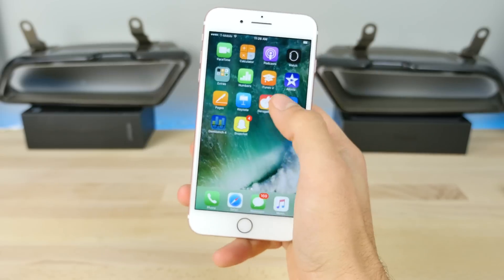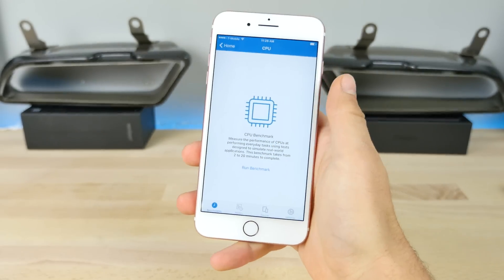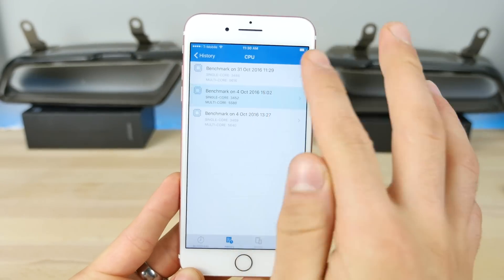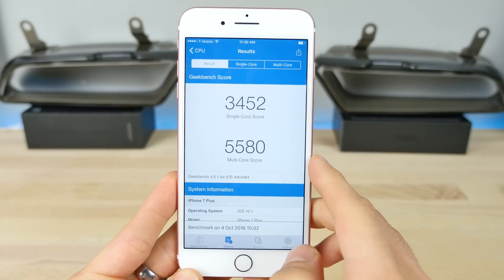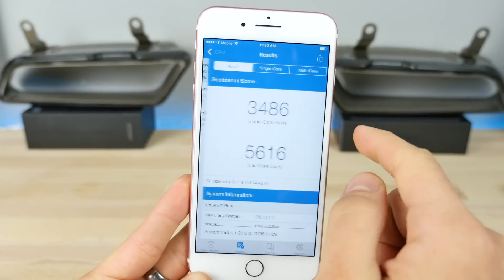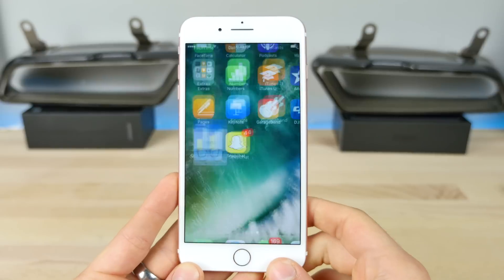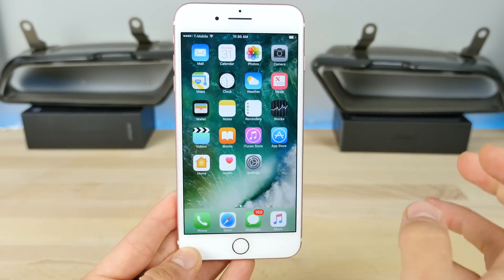Let's go ahead and get that Geekbench and see if this version is any different. And there we are: 3486 single-core, 5616 multi-core compared to last time — actually a good improvement on the multi-core, and a little bit higher on the single core as well. Welcome change. Looks like it's a great update. Really not much to talk about besides the health fix, but yeah, feel free to update.